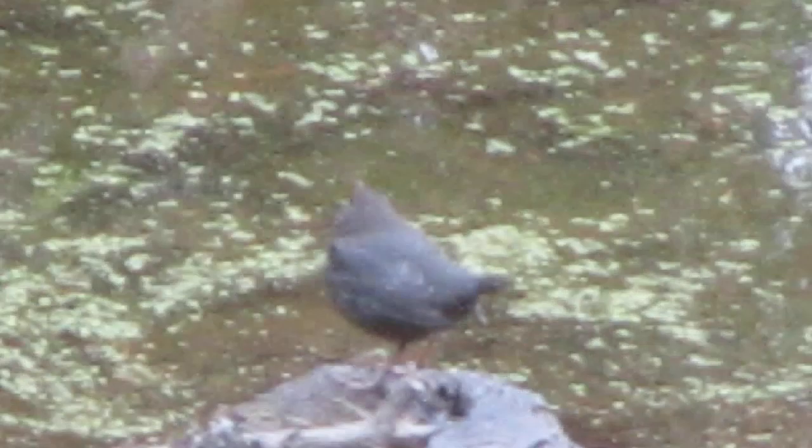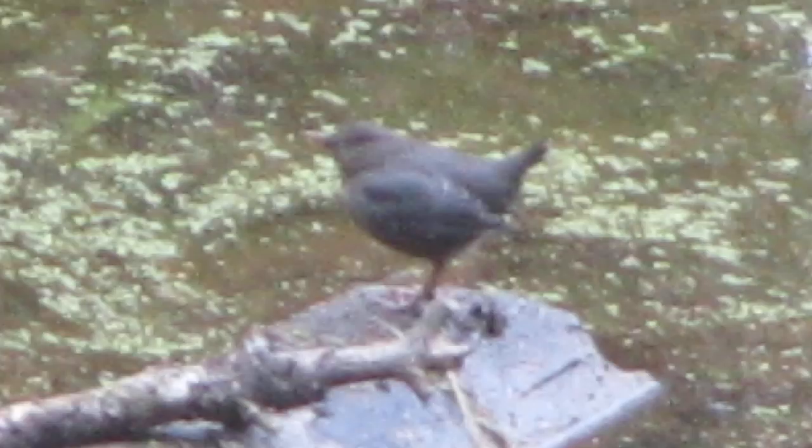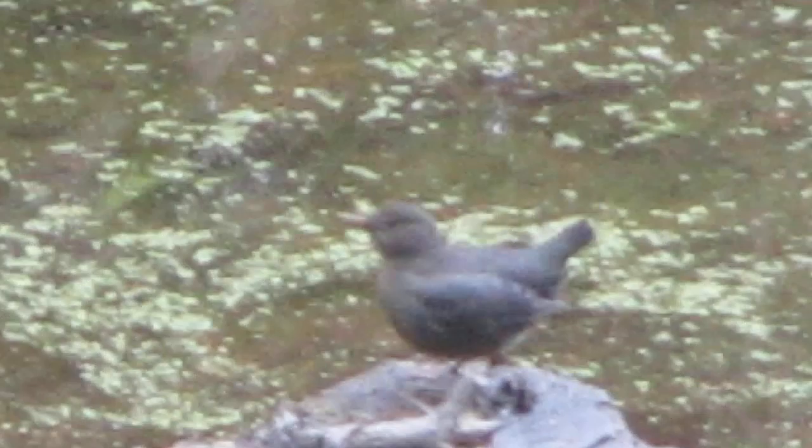Oh, here comes a raven — and another raven. They're gonna check it out. I've never seen anything like that before. It's actually a two-toned bird; the head is a little bit darker than the rest of it.